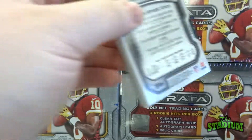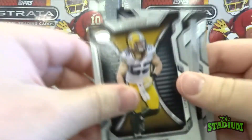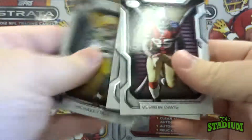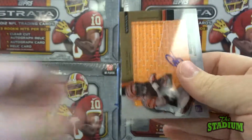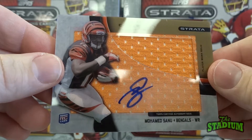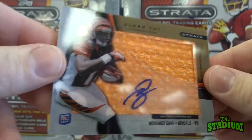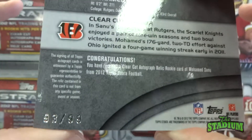Looks like we got another big hit out of this pack. This will probably be the clear autograph — it looks pretty thick there on the side. And let's see who it is. That is quite the big piece of jersey of Mohamed Sanu of the Bengals — autograph jumbo jersey, numbered out of 99.